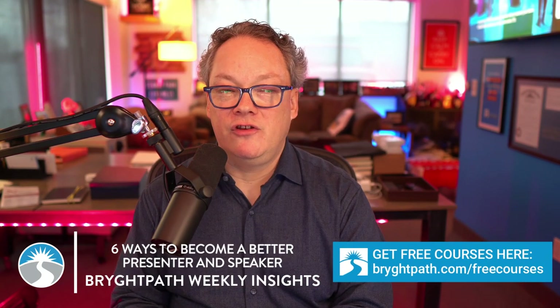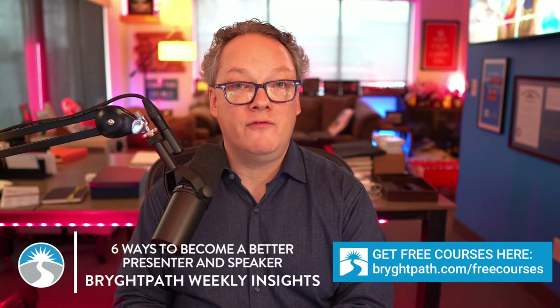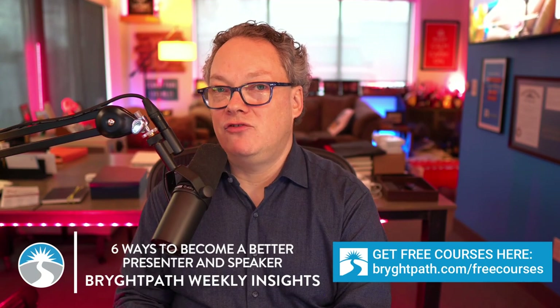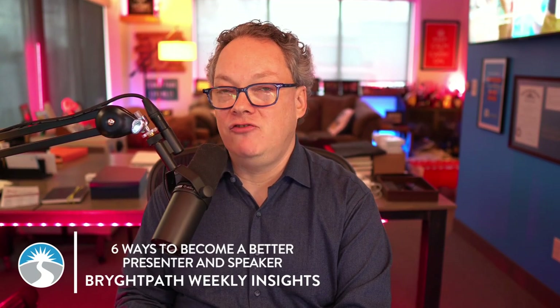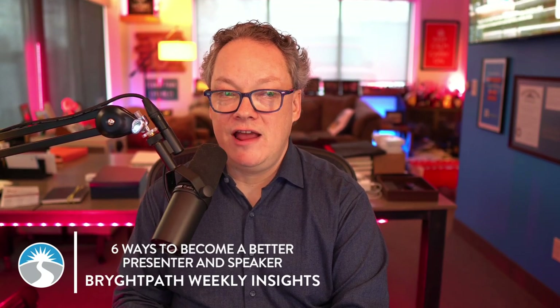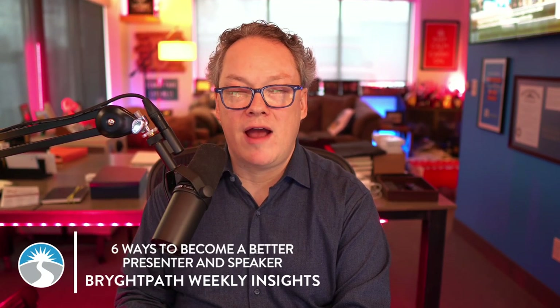Being thoroughly versed in your subject matter not only boosts your confidence when you're speaking or presenting, but it also enables you to answer questions confidently and engage in discussions more effectively. It's an essential skill to stay updated with the latest trends, case studies, best practices, and technologies in your field.